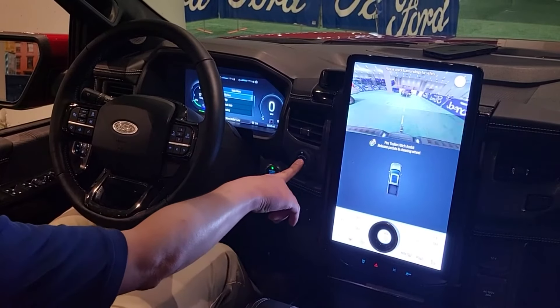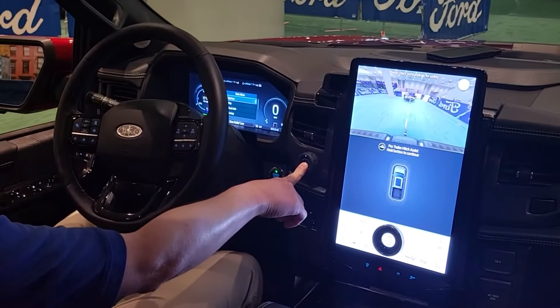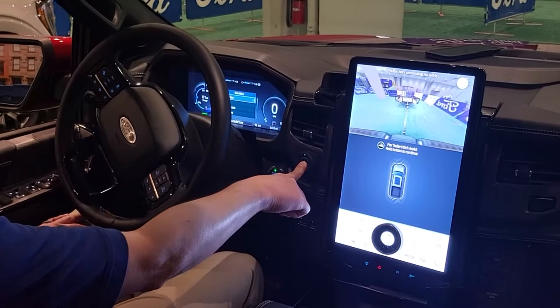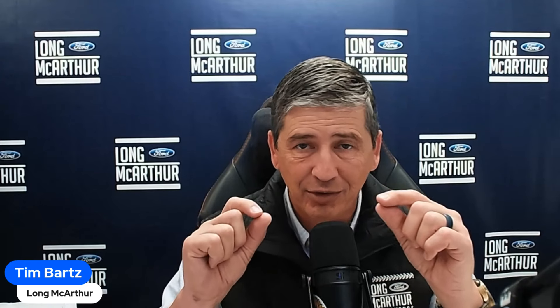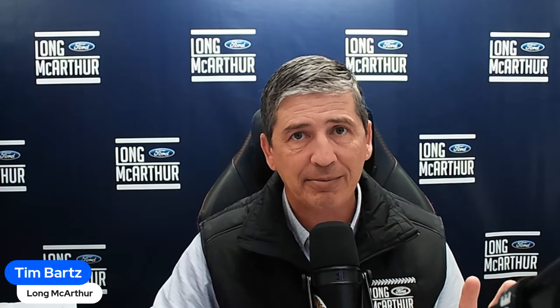The trailer hitch assist works by asking if you have a trailer connected. If you say no, it knows you want to back up to a trailer, so you use the dial and it handles the steering, backing you right up under the hitch and stopping you there. I actually had to go get my trailer winterized today and I was off just a little bit — I could really see the benefit of the hitch assist.